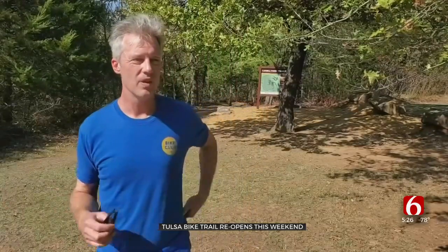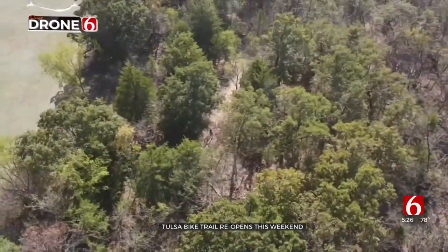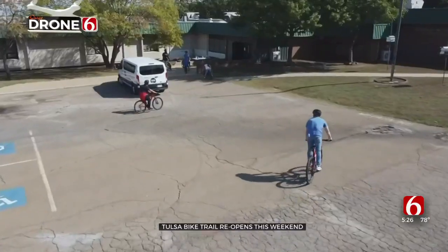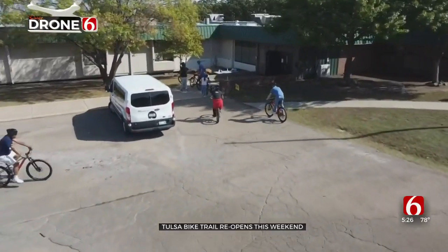We hope this is a great demonstration of how we can really take advantage of some of our urban wilderness that we haven't utilized fully. Though it's already in use, the grand opening for the trail is this Saturday. In Tulsa, Emory Bryan, Oklahoma's own News on Six.